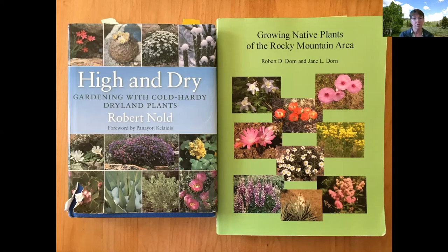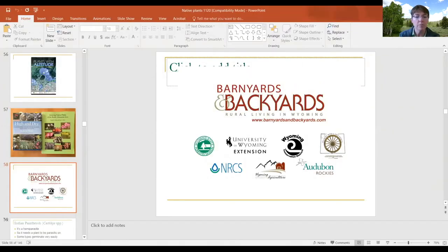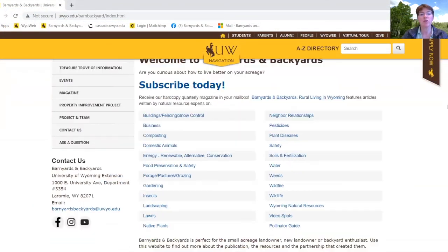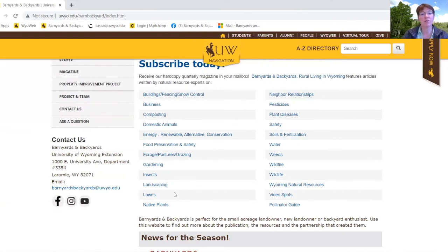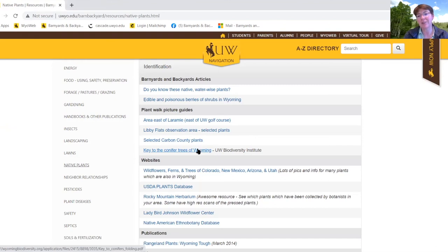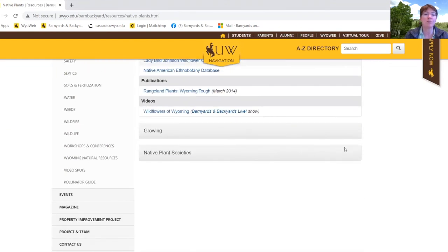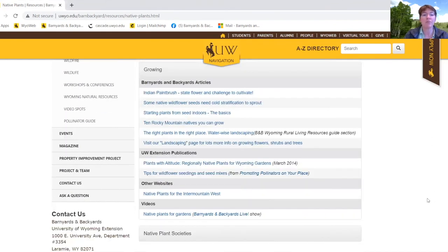The only thing with that book is it doesn't have a picture to go with each plant, and a lot of the names are in scientific language. So if you're a beginning gardener, you may find that annoying. On our website, if you scroll down, you'll see a bunch of different topics. If you click on native plants, it'll take you to the native plants page. The first portion covers plant identification — there are picture guides to identify different plants and keys to conifers around the state. We also have a section on growing native plants, including articles on cold stratification, and you'll find the Plants with Altitude publication there as well.